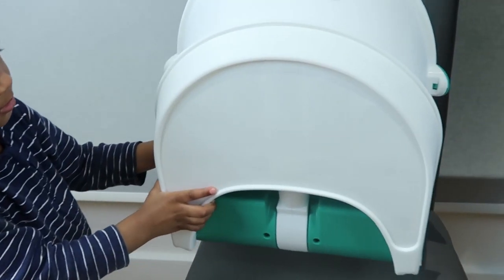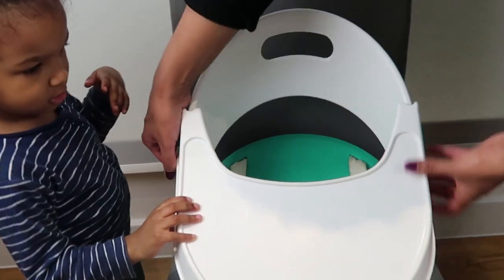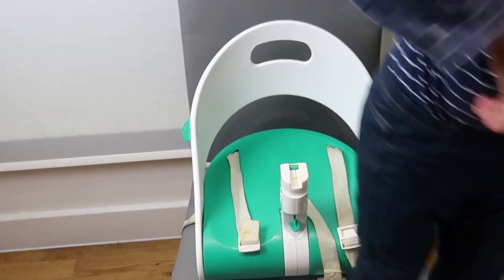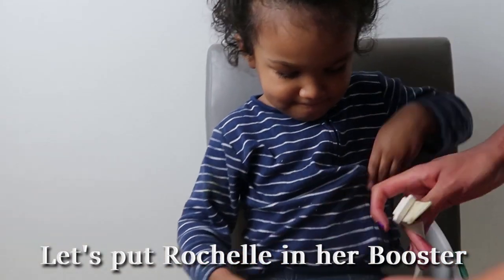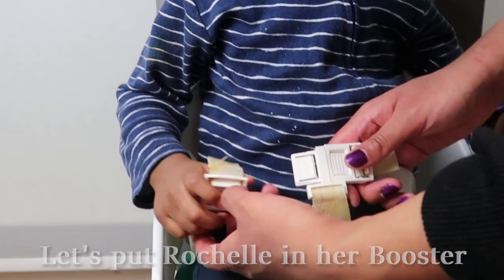Booster seat — turn it around, it's for Maya. Maya's best seat. Take the tray off. Hi everyone. This is it.